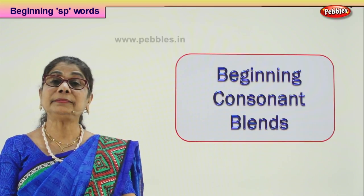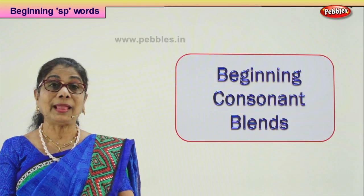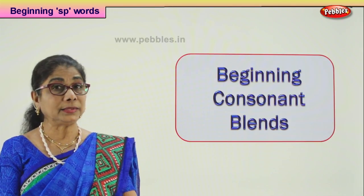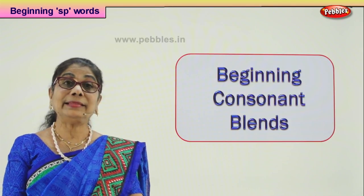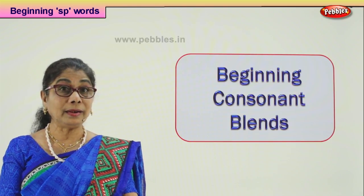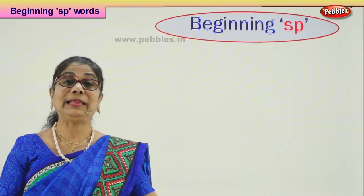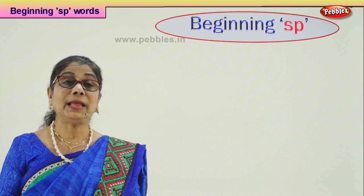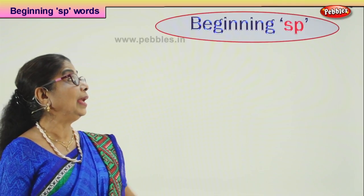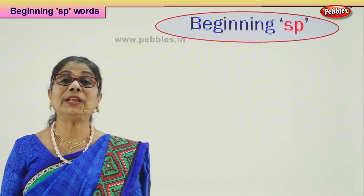Hi children, today we are going to do beginning consonant blends, and the letters we have chosen are S and P. We're going to learn to read words that begin with SP.